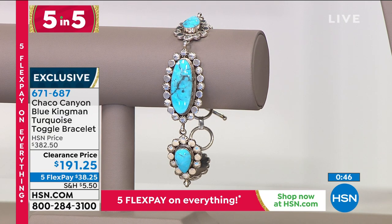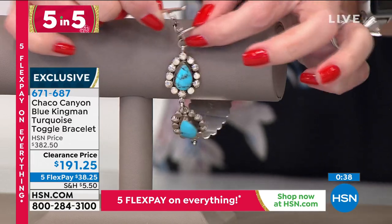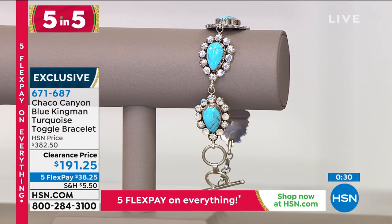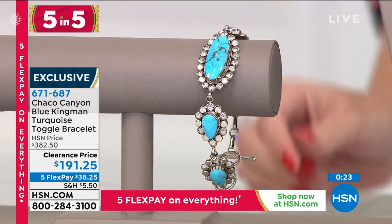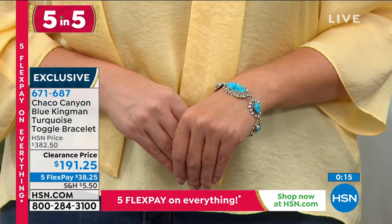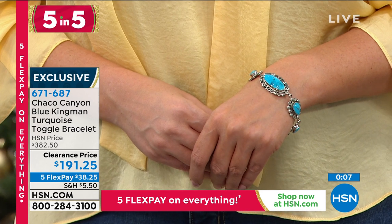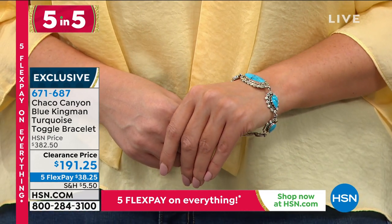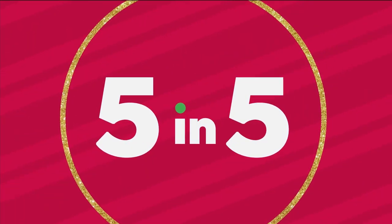Moving on to Chaco Canyon — the blue Kingman turquoise toggle bracelet. The toggle is how you open and close it — a little bar goes all the way through. It's all about the turquoise: five multi-shaped turquoise stations linked together, oval or pear-shaped turquoise cabochons in a bezel-set rope texture framing like an antique frame. About eight inches in length with a half-inch jump ring extender. Only three dozen of these — all handcrafted by Native American artisans from the Navajo and Zuni tribes, an exclusive design by Mike Smith. Fifty percent off, $38 on flex pay.